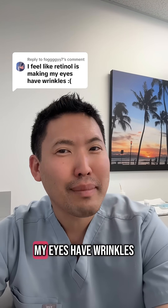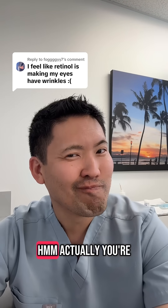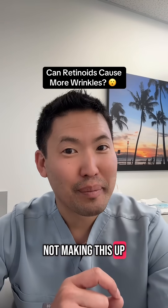I feel like retinol is making my eyes have wrinkles. Actually, you're not making this up.